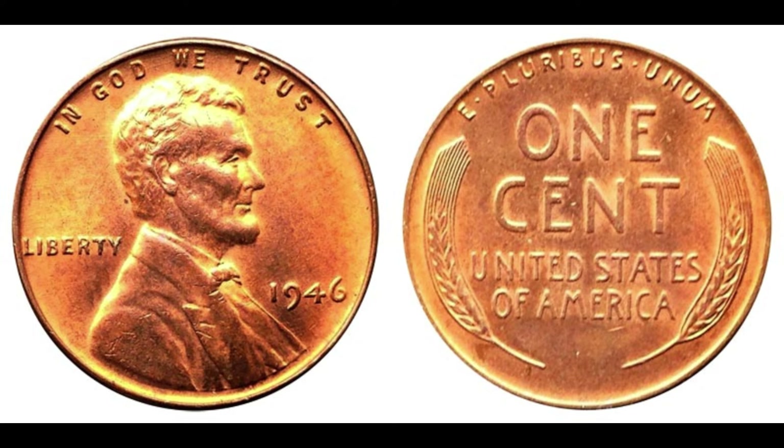Today we're diving deep into the captivating world of numismatics as we explore the intriguing story behind the 1946 Abraham Lincoln one-cent penny. Before we delve into the value and history of this iconic penny, let's rewind the clocks back to 1946 — a year of transition as the world recovered from the ravages of war and embarked on a path towards prosperity. Amidst this backdrop, the U.S. minted millions of these pennies, each bearing the likeness of President Abraham Lincoln.